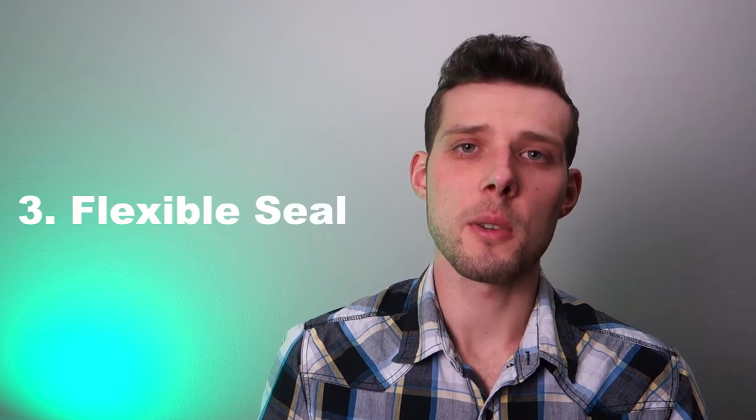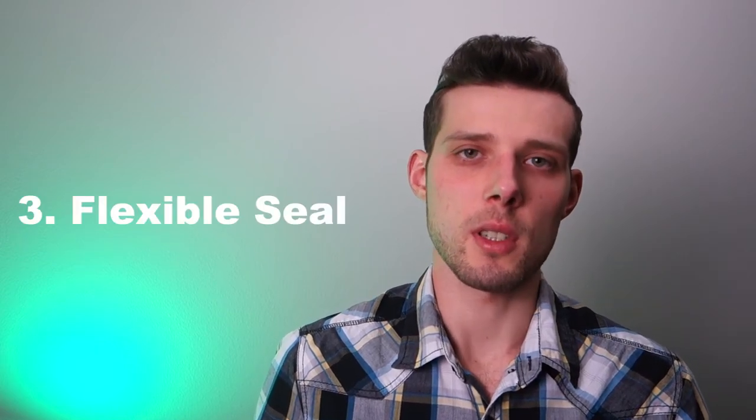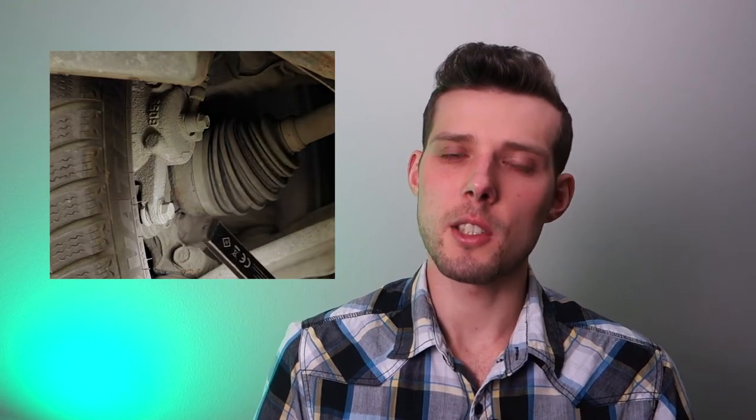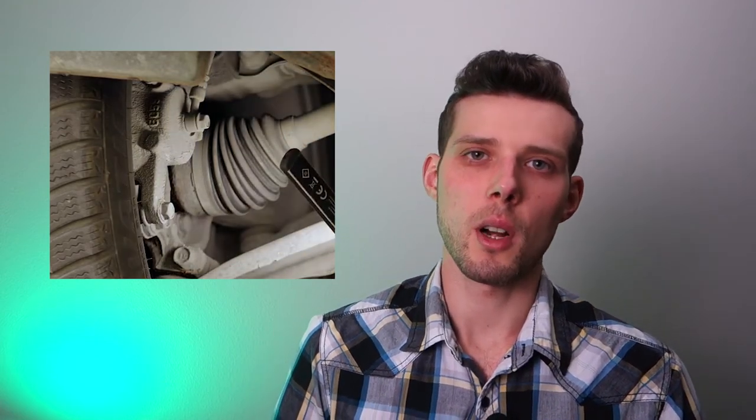Third, bellows are designed to create a flexible seal in a joint that has motion. A perfect example of this is a constant velocity joint in a car, also known as a CV joint. The CV joint constantly moves as the wheels move up and down and side to side. The bellows are flexible enough to handle the constant motion of the joint while fully sealing it, keeping the lubricating grease inside so that the joint continues to operate smoothly. The bellows also keep water, dust, rocks and other road debris from getting into the CV joint.